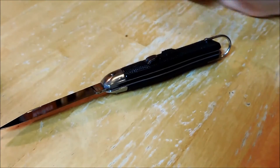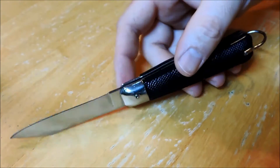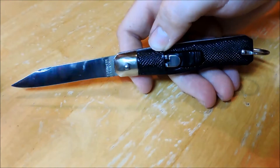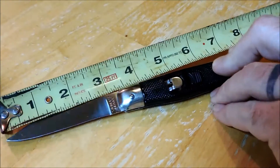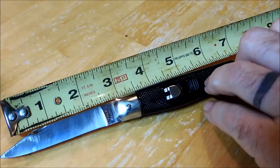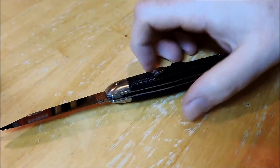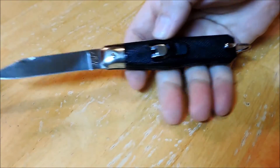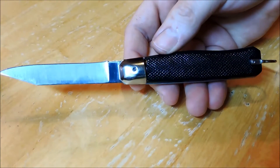It's in real good shape. I actually got this one in a lot and got a real good price on it. I was really happy to finally get one. Seven inches overall.